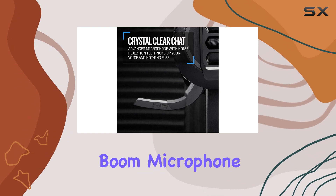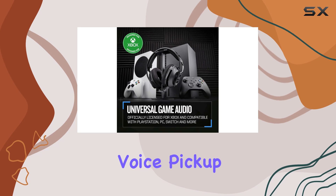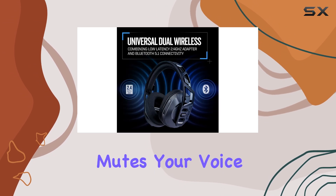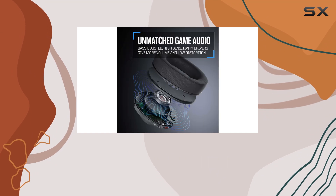The Flip-to-Mute high-quality boom microphone is a standout feature. It provides crystal-clear voice pickup and automatically mutes your voice when closed, ensuring clear communication during intense gaming sessions.